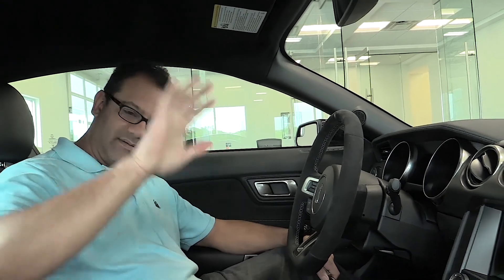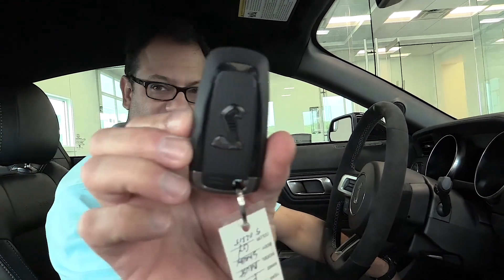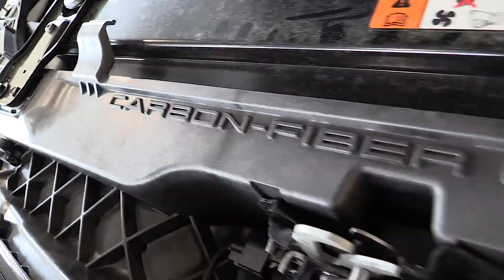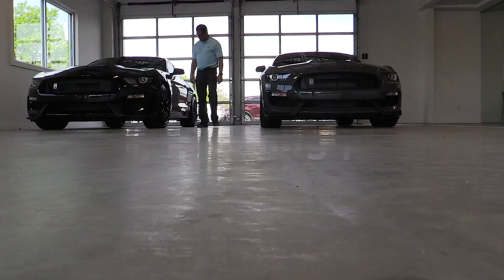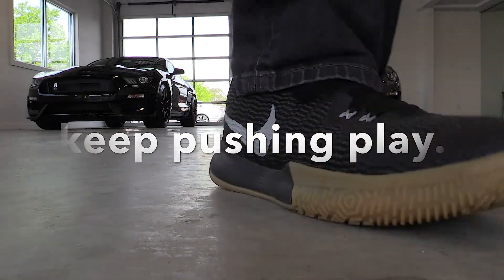You wouldn't want to trust me driving this as a stick anyway. But if you guys want to come and drive it, and you are manly enough — or womanly enough — to drive a stick, come see Pete and he'll take you on a test drive. Thank you very much. Next time we'll bring you the Raptor — we promise. Thanks for watching, see you next time — keep pushing play.